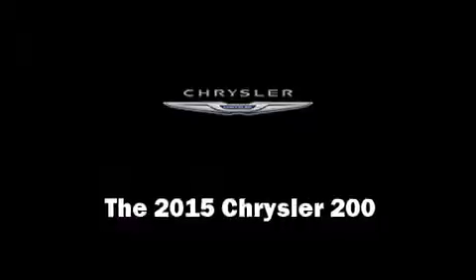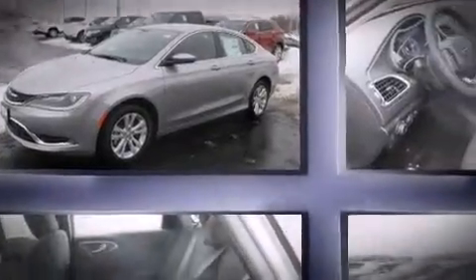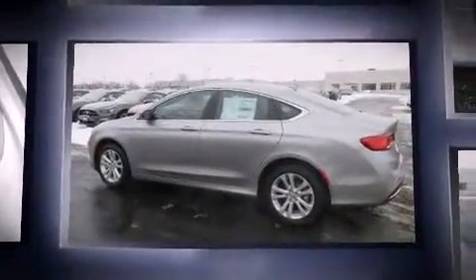Climb inside the 2015 Chrysler 200. It features an automatic transmission, front-wheel drive, and a 2.4-liter four-cylinder engine.